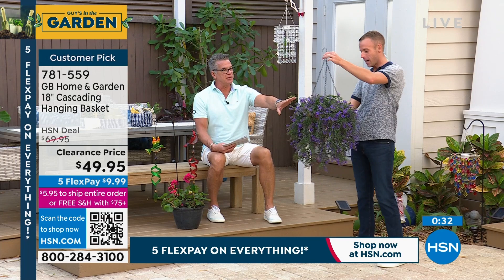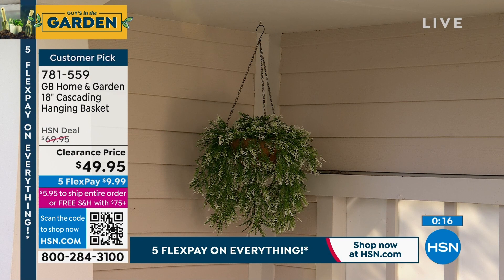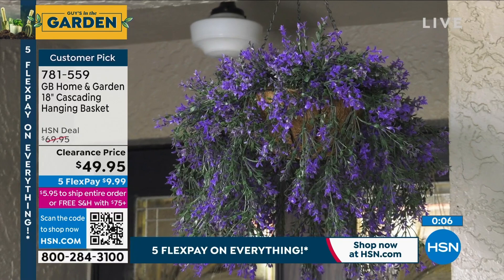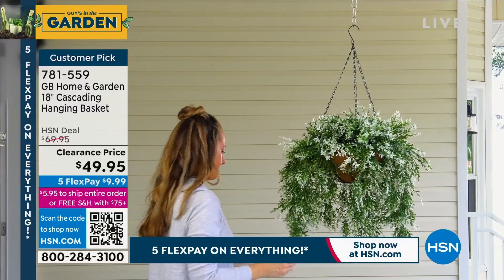Talking about 18 inches in diameter, almost 34 inches long from chain to bottom — this is a home run. What an answer for people that don't have a green thumb. You can put this out right now and hang it anywhere. It comes in purple or white. It's on clearance today at $49.95 and you'll have this for years and years. Item number 781559. No bugs, no maintenance, no watering.